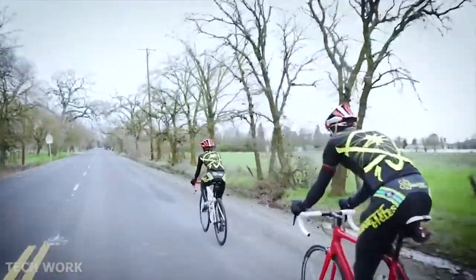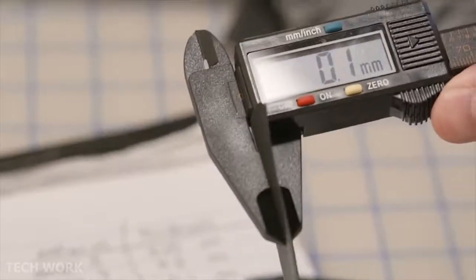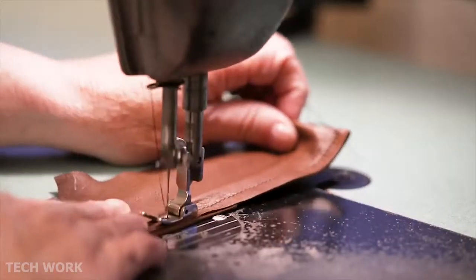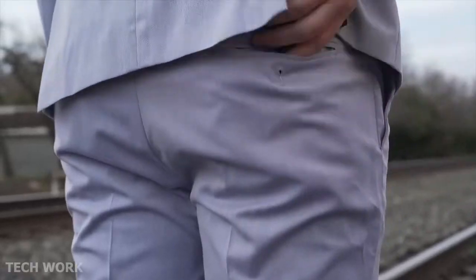I needed a wallet that was thin enough to disappear in my pocket, strong enough to hold up to my active lifestyle, and made to last. Me and my team went in search of the most advanced technical materials science had to offer. The wallet material had to be super thin, ridiculously strong, ultralight, and sustainable. After countless designs, engineering tests, and prototype iterations, we finally did it.